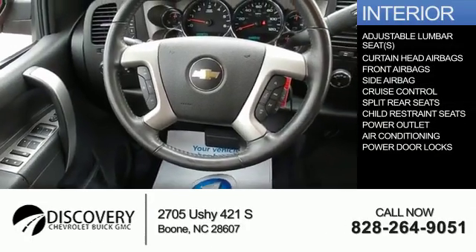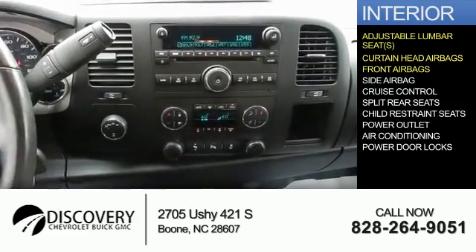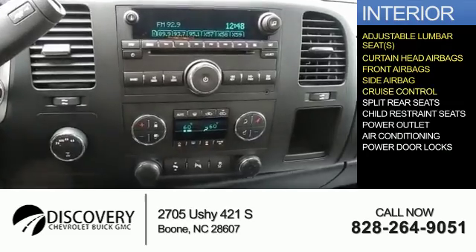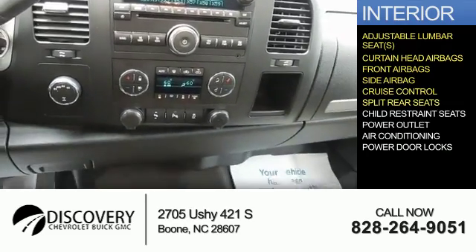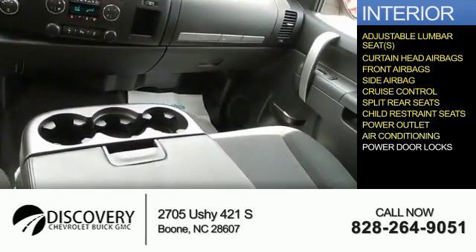Inside you'll find adjustable lumbar seats, curtain head airbags, front airbags, side airbags, cruise control, split rear seats, child restraint seats, power outlets, air conditioning, and power door locks.